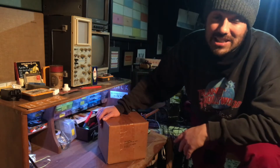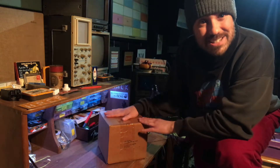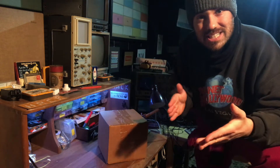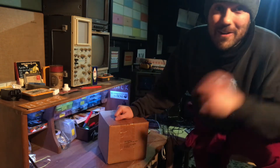On the 17th of January in 1972, someone in a factory in Paterson, New Jersey packaged up this box. Today is the 17th of January 2022 — exactly 50 years to the day — so I think it's time to open it and talk a bit about what's inside.